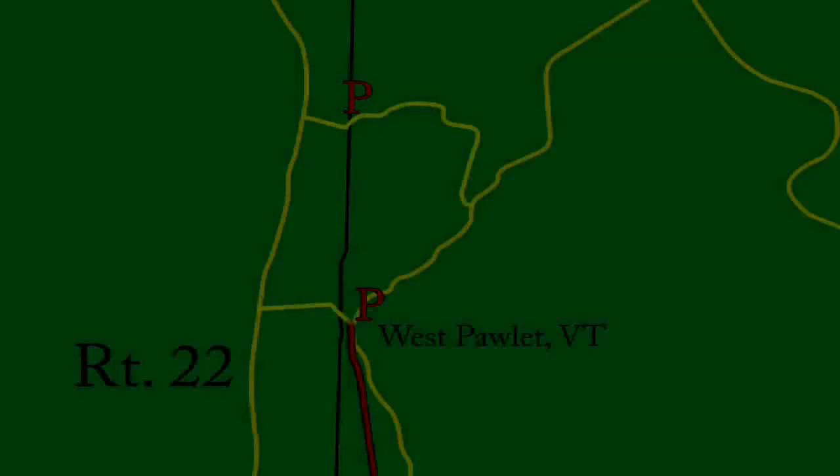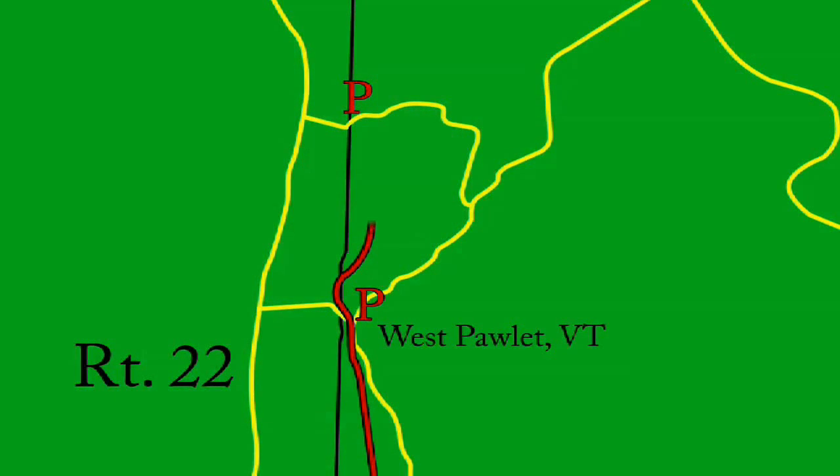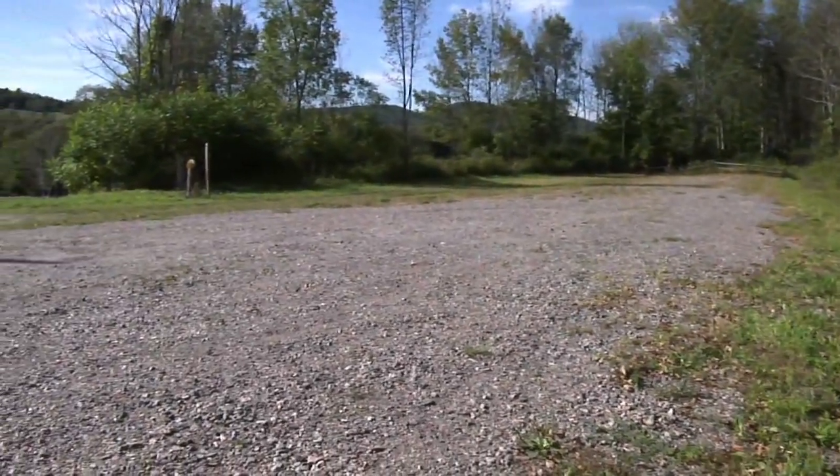From West Paulette the trail touches into New York State, travels another mile, and then crosses again into New York State before arriving at the next parking area on Andrews Lane in South Granville, New York.